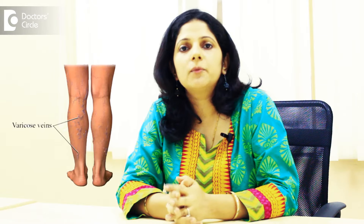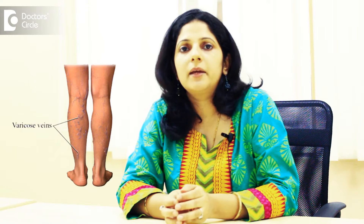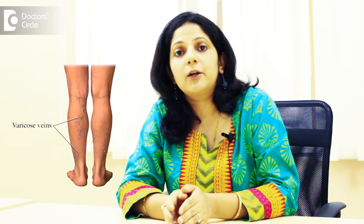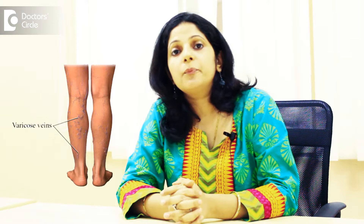Varicose veins is a very common problem that females face in the last trimester of pregnancy. What is varicose veins? It happens when the walls of the veins get dilated and pooling of blood happens downward and does not go back. You are able to find a spider web kind of appearance and red dilated veins in the legs. But you should not be worried about that — it's a very temporary phase for some people and it goes off.